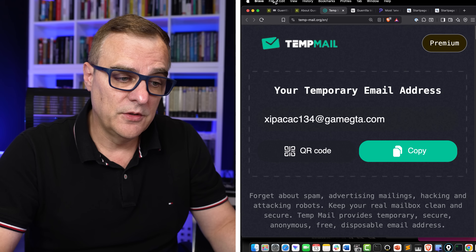So there are two examples: Gorilla Mail and Temp Mail. They both allow you to create a temporary disposable email so that you don't have to give your real email address to websites that you don't trust.